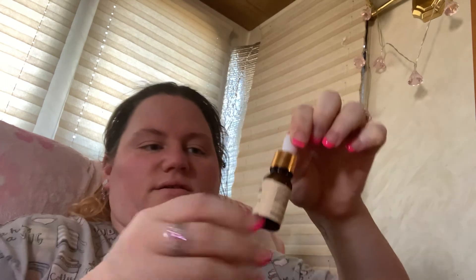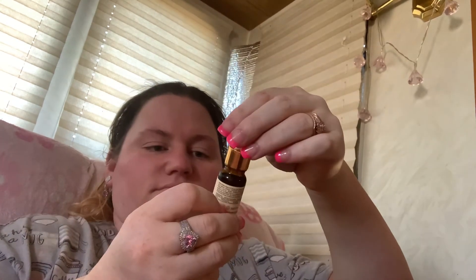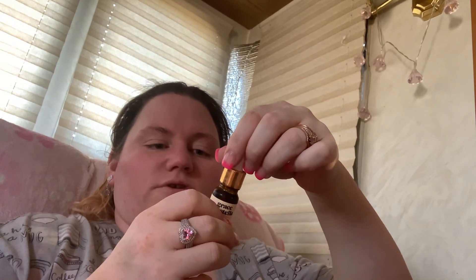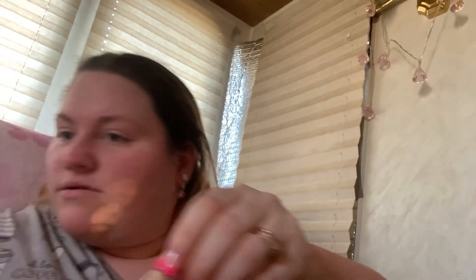So yeah, it's a serum — apply two to three drops on your face. I'll give it a try and see what I like. I picked this concealer out before they shipped it, and I think that's cute, so now I have a concealer I can put in my little makeup bag.